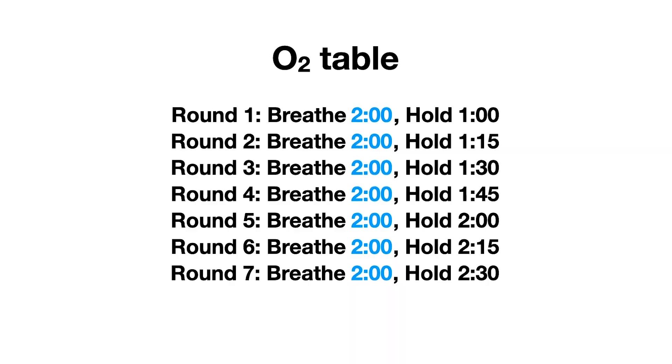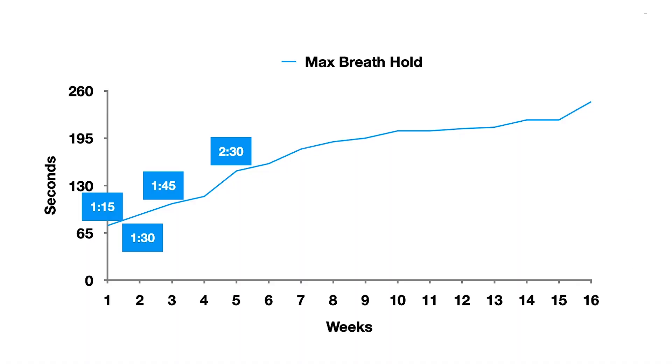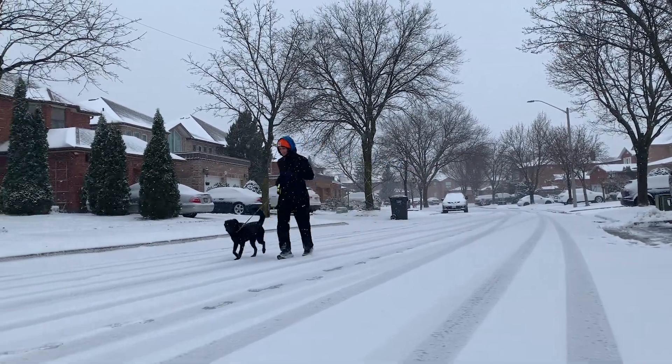So here come the O2 tables, another method that free divers swear by. It challenges us to hold our breath for multiple rounds and then increase the breath hold by 15-second increments. I trained about once to twice a week, and after about 10 to 12 sessions, I was already at a 3-minute and 10-second breath hold. I was seeing benefits all around — I felt more in control of my breath, I noticed my heart rate going down, and even with my workouts, I would not get tired as quickly and I would recover faster.